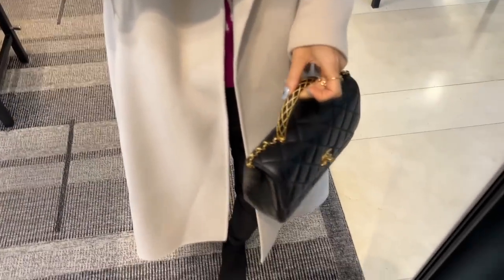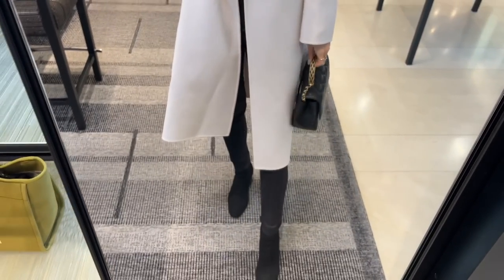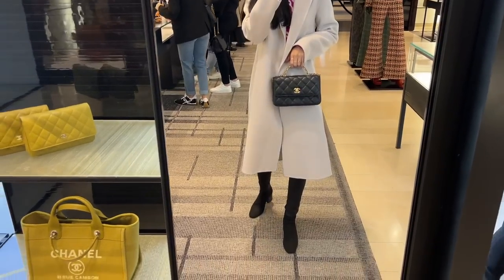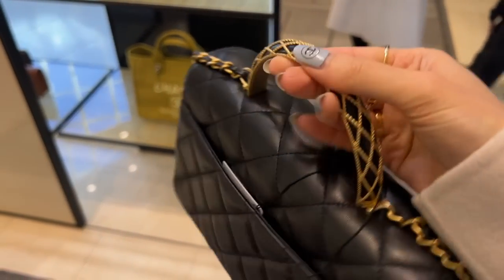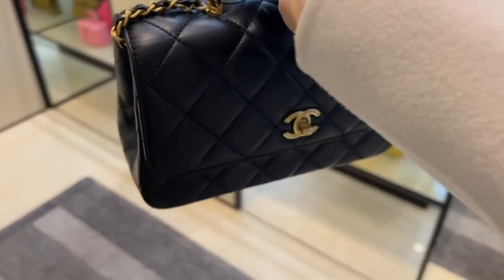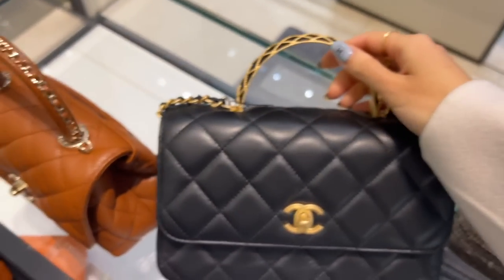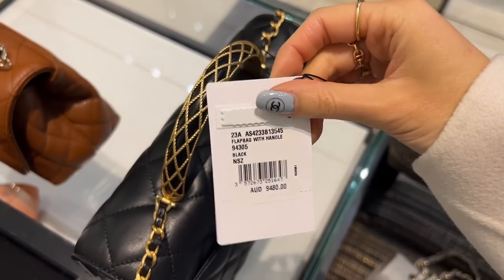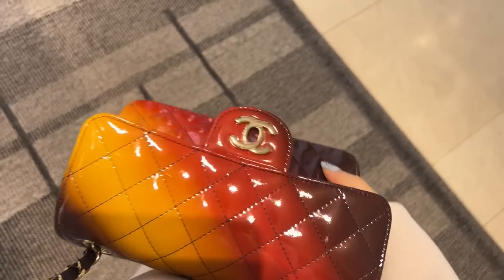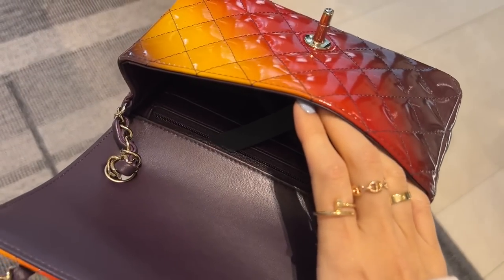Here is another top handle bag — this one has gold netting detail over the handle. The size is very similar to the one with the crystals on the handle, and the price is AU$9,480.